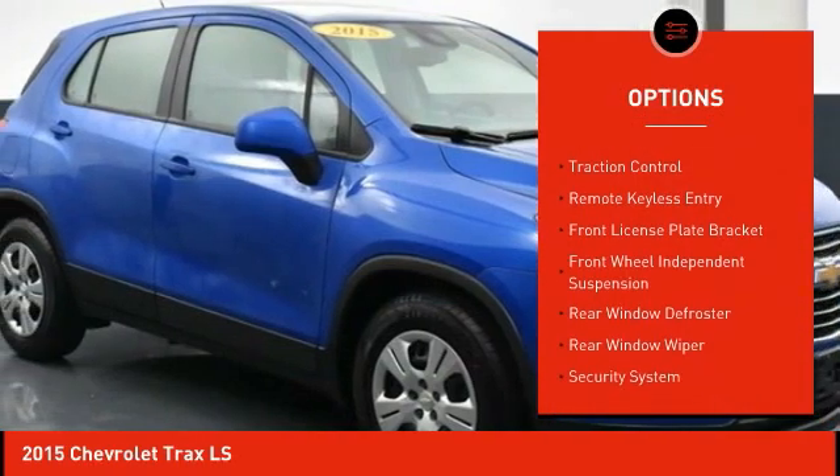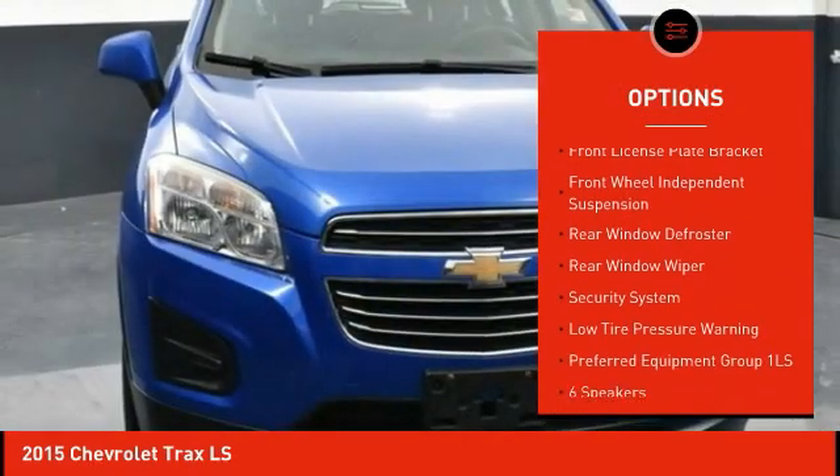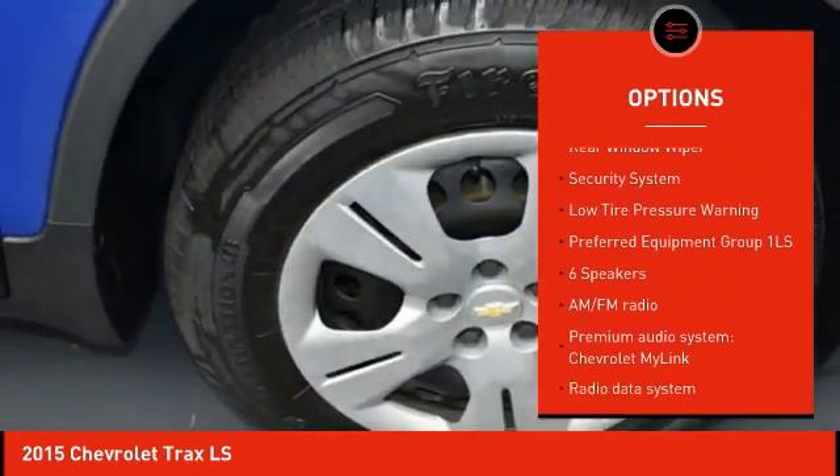Electronic stability control, brake assist, traction control, remote keyless entry, front license plate bracket.